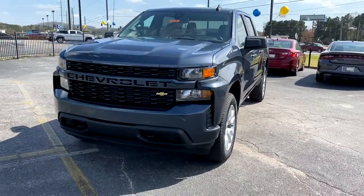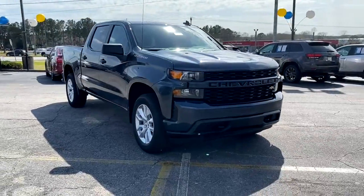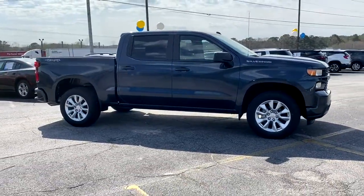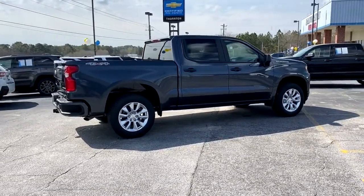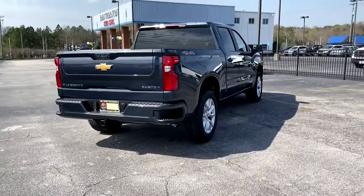Go home happy with the 2022 Chevrolet Silverado 1500. The Silverado 1500 is the full-size pickup that blends a spacious, quiet cabin, technology that keeps you connected, smooth handling, and the toughness you need for all your projects. The following are some of this vehicle's highlighted options.